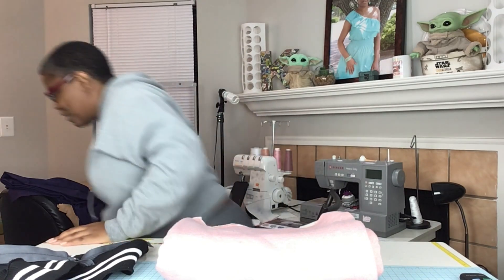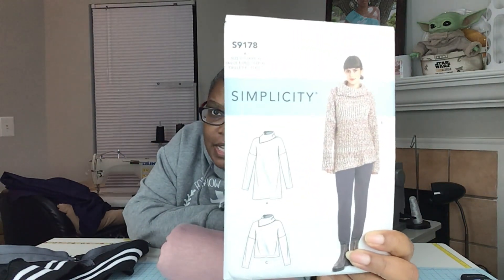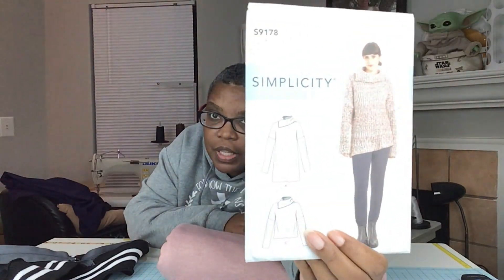The last fabric from Fine Fabrics is a French terry. It's similar to what I used for the Simplicity 9337, but that one had more of a tie-dye effect — this is more of a solid color. I saw it as we were walking in and grabbed it. I like the way it feels; the backing is French terry but feels more like a soft fleece. I plan on making Simplicity 9178, View C, which is the shorter version shown at the bottom.